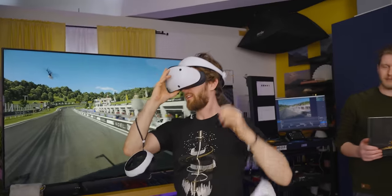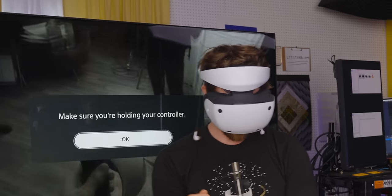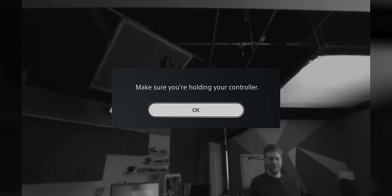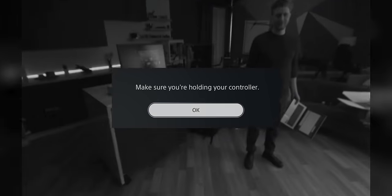Enough talk — let's give it a try. I like the haptics, it vibrates. The pass-through is really good. I mean, it's black and white, like it's not perfect, but it's very low latency. It's clear enough that you can easily just do things if you need to.